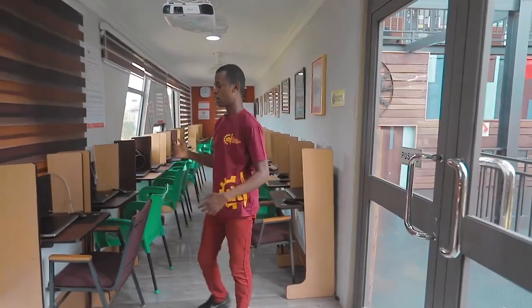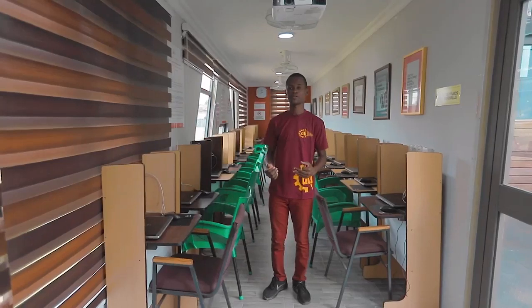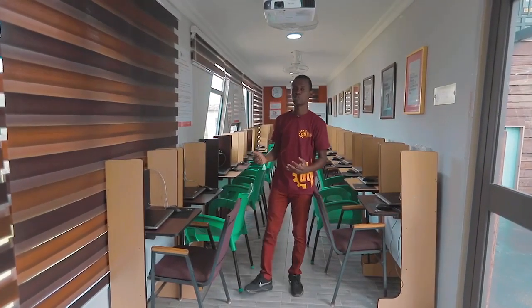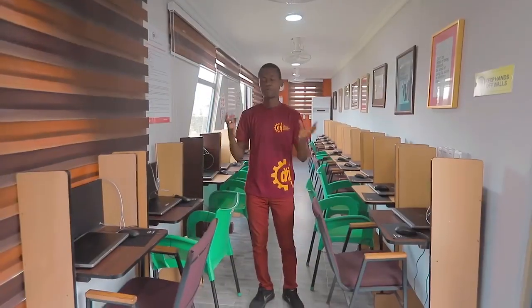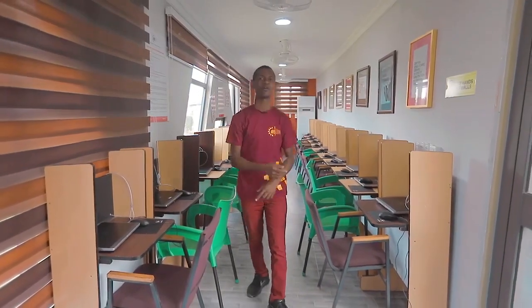So this is the ICT lab, which we like to call the digital design lab. Over here, a lot of thinking and creativity goes on. We have pieces here which we use in doing a lot of modeling of whatever ideas we've been thinking about. From here, our prototypes are taken to the workshop to develop on them. But before we check the workshop, let's go ahead and take a look at the library.